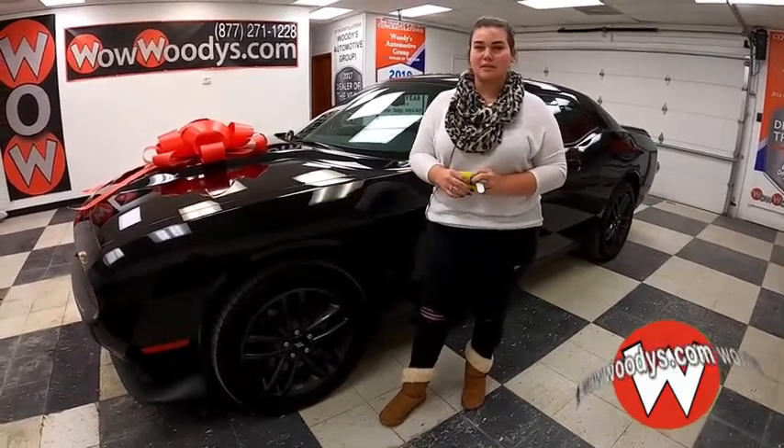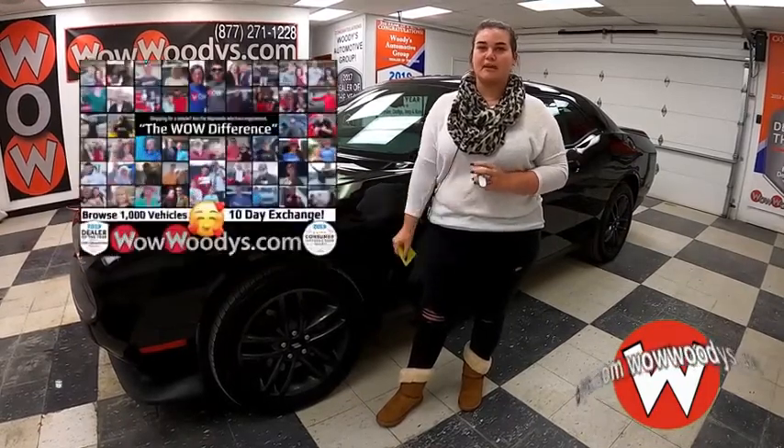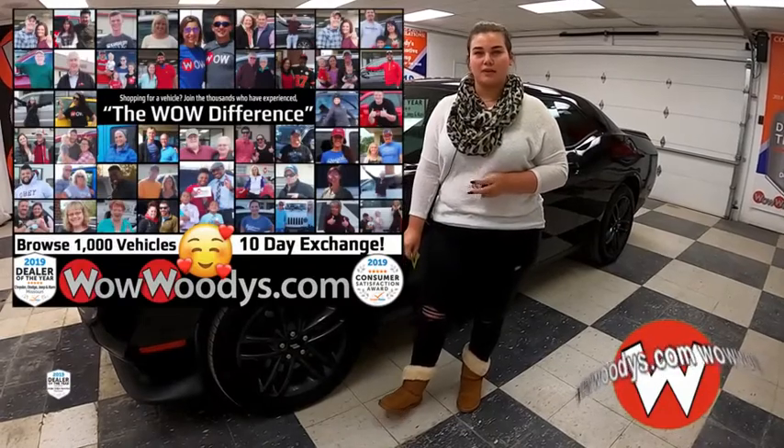Hey everyone, I'm Chelsea here at Woody's Automotive Group in Chillicothe, Missouri — the highest rated dealership in middle America and Dealer Rater's Dealer of the Year for the last three years. You can learn why at over 10,000 reviews.